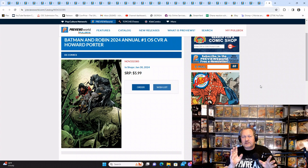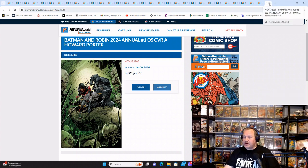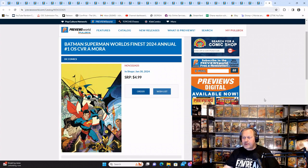If you're an annual reader and you want to get the Batman and Robin 2024 Annual, that's fine, but this is my reminder: annuals are not included when you subscribe to a book. If you are a subscriber to the Batman and Robin series, do not assume you're going to get the annual — the annual requires a separate order. I don't want you guys to miss out. This is Cover A, and I think the other cover was Cover C — I liked the other one a little bit better.